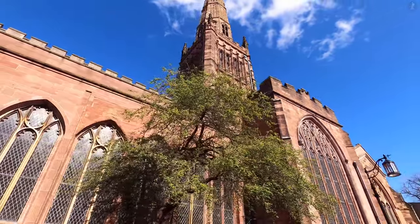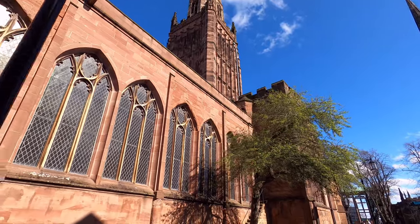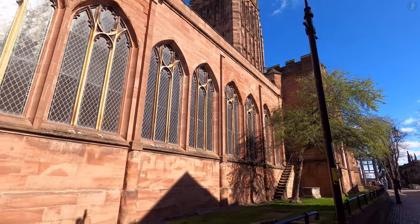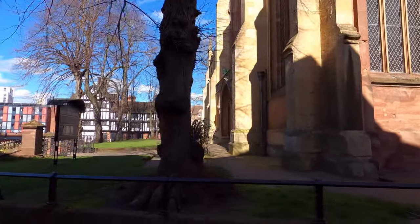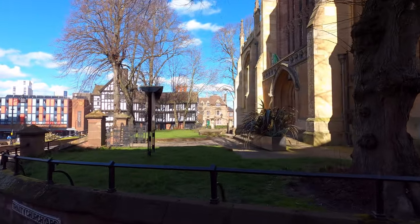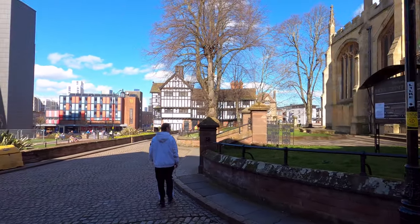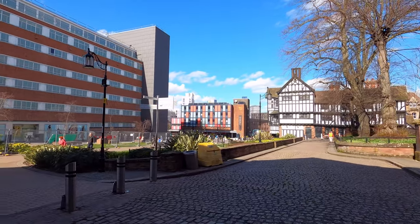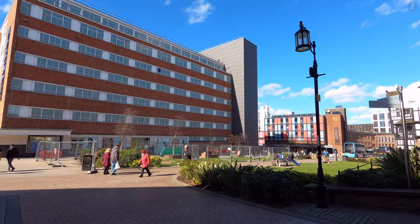So just ten minutes into our walk around Coventry, we've already seen examples of buildings from the 12th, the 14th, the 18th, and the 20th centuries. On a walk around Coventry in the modern day, you can find architecture from pretty much every era of the last thousand years, and that makes this a truly unique city to take a walk around, as you pass through different periods of history with each corner you turn.